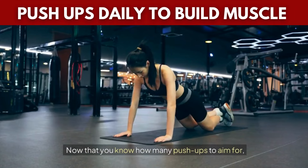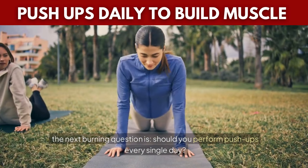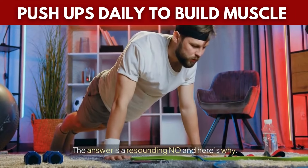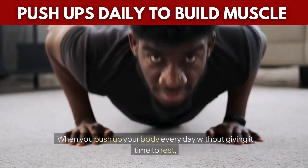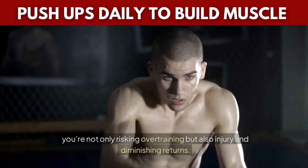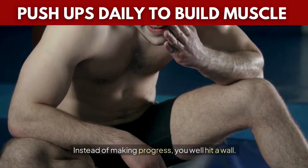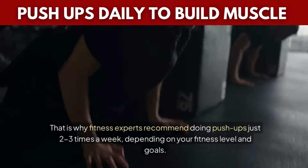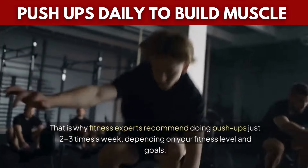Now that you know how many push-ups to aim for, the next question is: should you perform push-ups every single day? The answer is a resounding NO — and here's why. Muscle growth doesn't happen during the workout itself, it happens during recovery. When you push your body every day without giving it time to rest, you're not only risking overtraining but also injury and diminishing returns. That is why fitness experts recommend doing push-ups just two to three times a week, depending on your fitness level and goals.